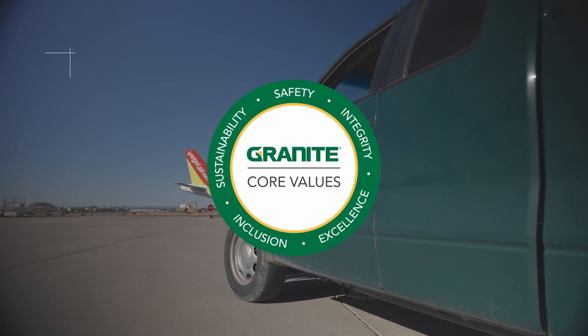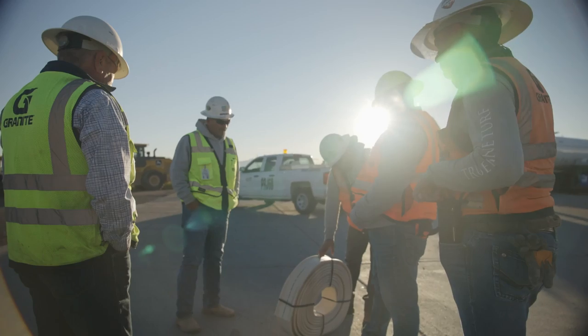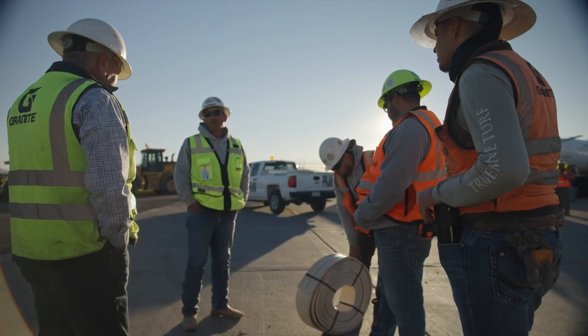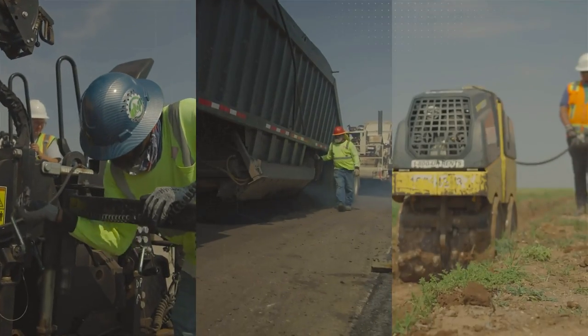It comes down to five words — our five core values here at Granite: safety, integrity, excellence, inclusivity, and sustainability. It's the environment that we create. We live our lives by those five core values, and with that, Granite is going to survive another hundred years.